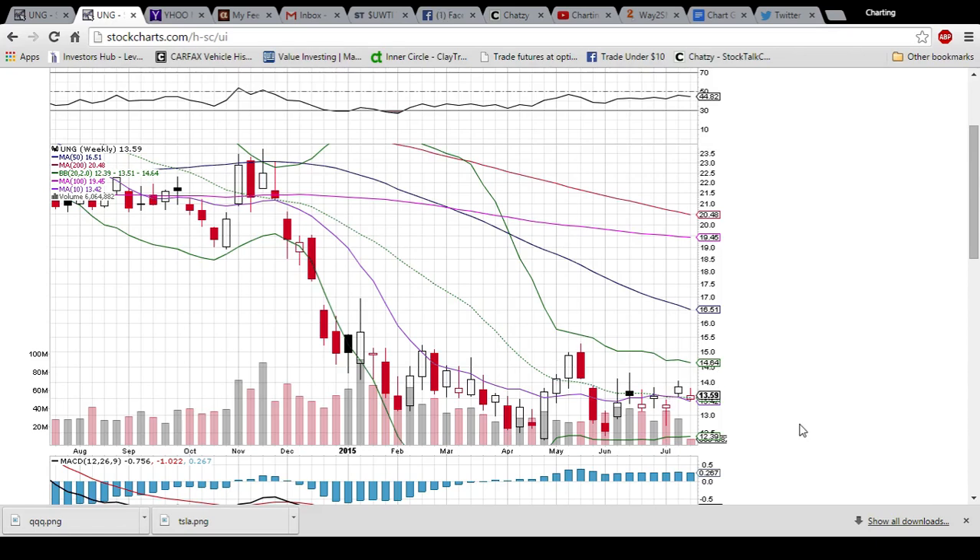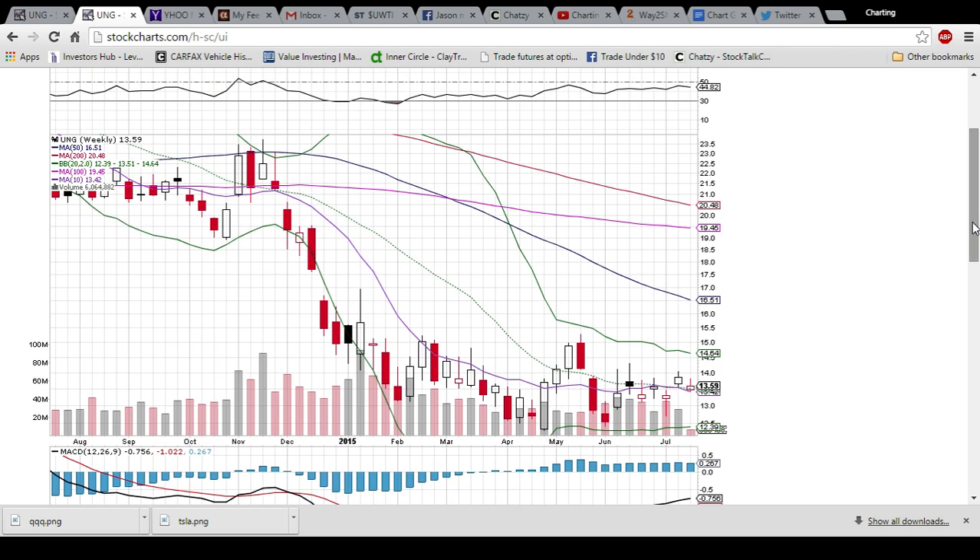Looking at the weekly chart, it's only been one trading day so far, so this pattern will change, but you have the middle Bollinger Band support at 13.51. The bulls want to see that level hold at all costs on the weekly chart for the longer term time frame. That's all I've got on UNG for now.